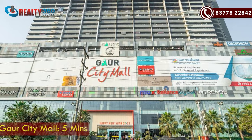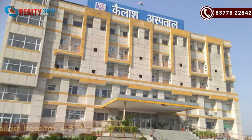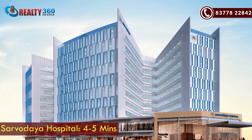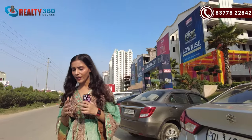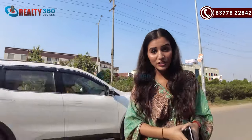Gaur City Mall is around 5 minutes driving distance. Kailash Hospital is around 5 minutes away, and Sarvoday Hospital is also around 5 minutes driving distance. Overall, if we look at the area, it is a very well-developed area with many high-rise projects and people already living here.